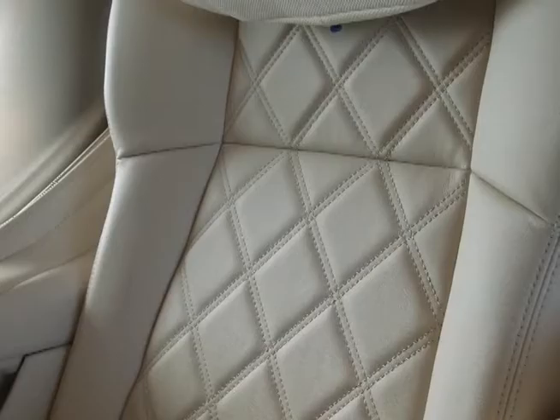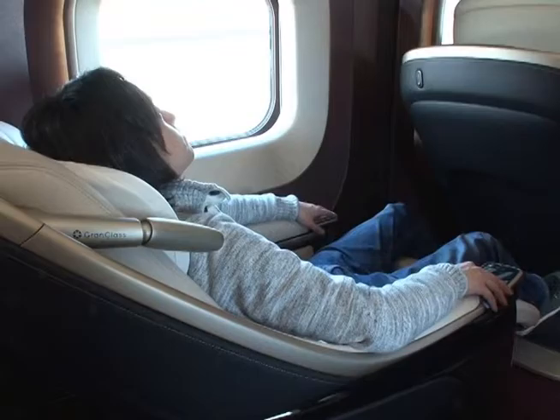The automatically reclining seats in grand class are upholstered in luxurious white leather.